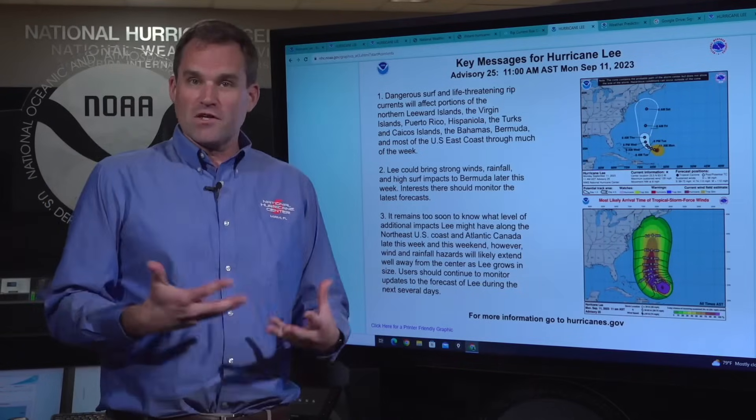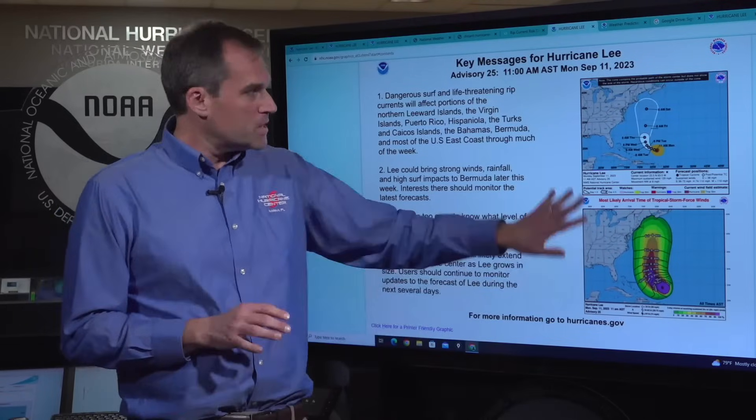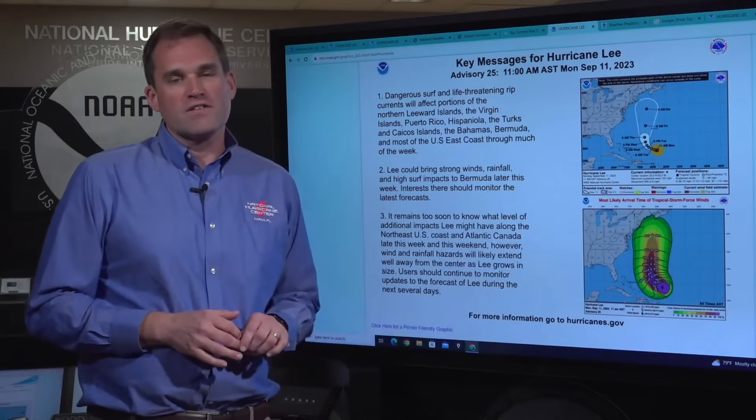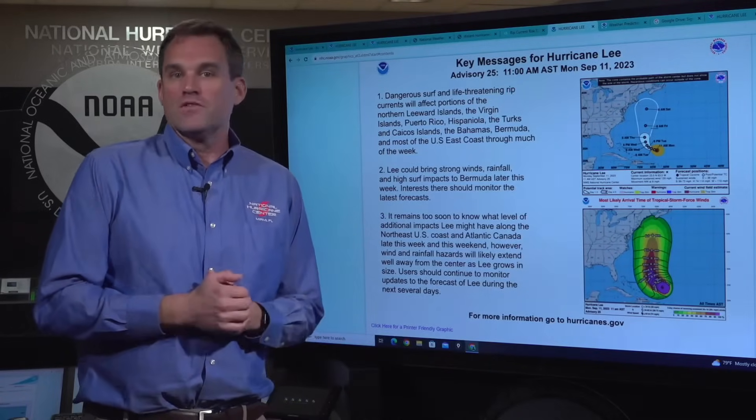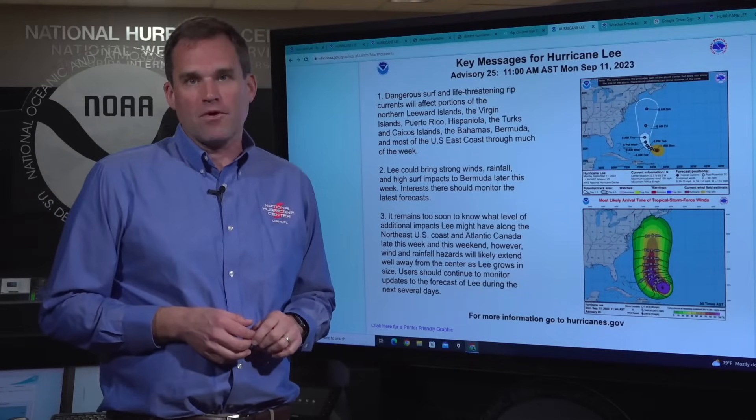So stay tuned. Remember Lee is going to grow in size — there's going to be impacts far from the center. Don't pay too much attention to the details of the track forecast of the center itself as we go through the week. Please stay tuned for more updates here from the National Hurricane Center, and we'll bring you more on Lee as we go through the week. I'm Mike Brennan.